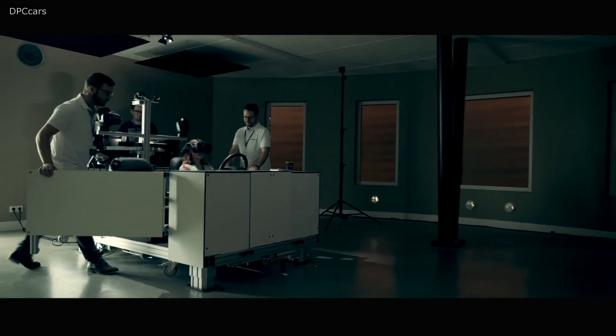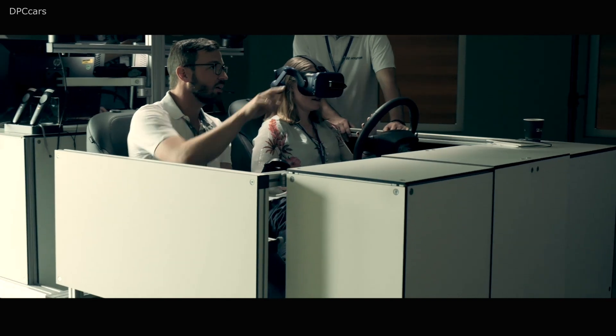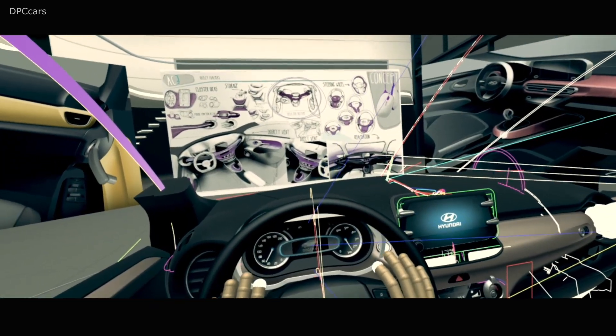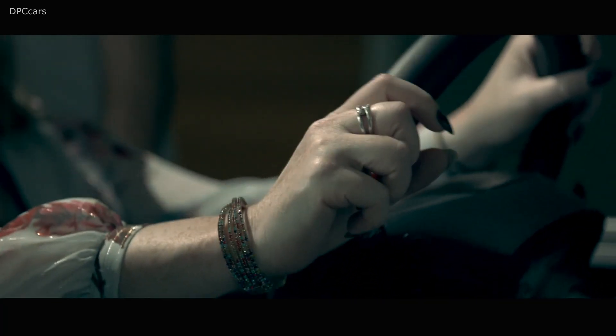The seating buck you see here is not a prototype built just for the journalists — it's actually a working tool that we use in our daily work. You feel like you are the driver of this virtual car. I haven't heard of any competitor doing what we are doing at the moment.